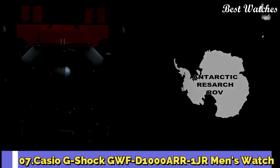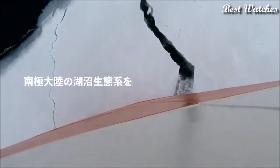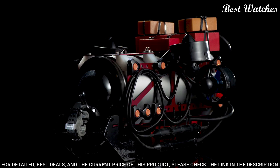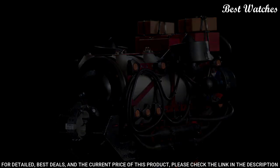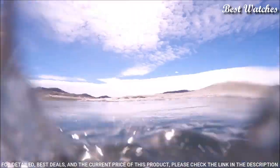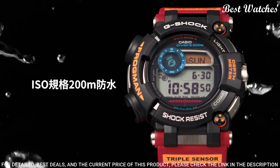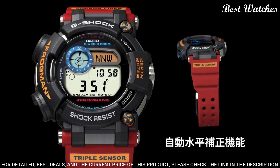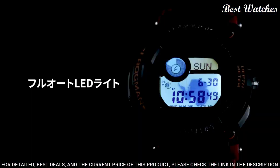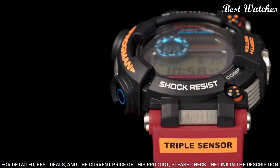Number 7: Casio G-Shock GWF-D1000ARR-1JR Men's Watch. Japanese Solar Quartz Movement in 3.445 caliber, stainless steel, hard coating, polymer case of round shape. Case dimensions are 53.3 mm in diameter and 18 mm in thickness. Display type: digital. This timepiece has sapphire anti-reflection coating glass, carbon fiber band, 200-meter water resistance.